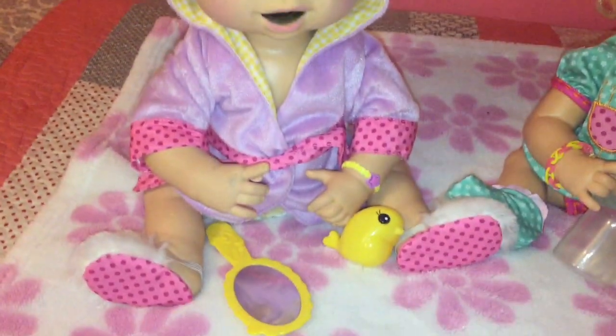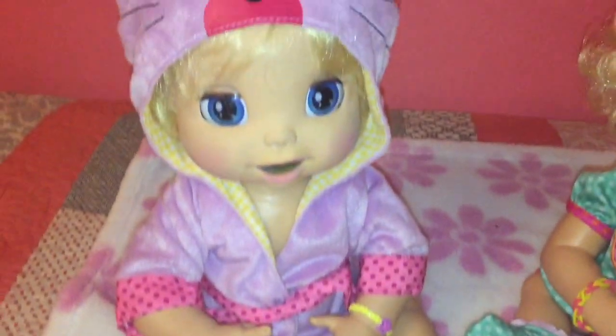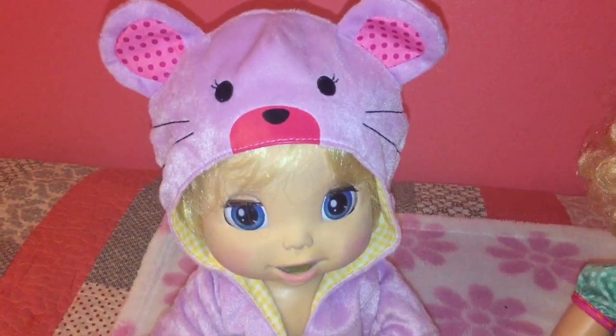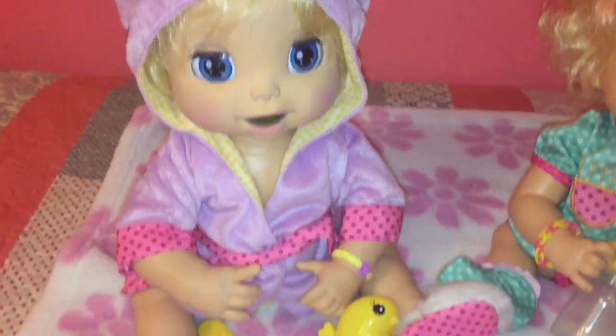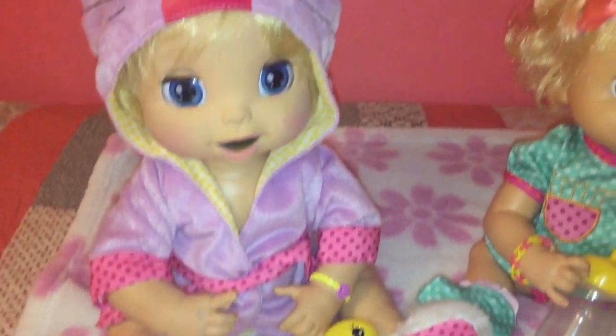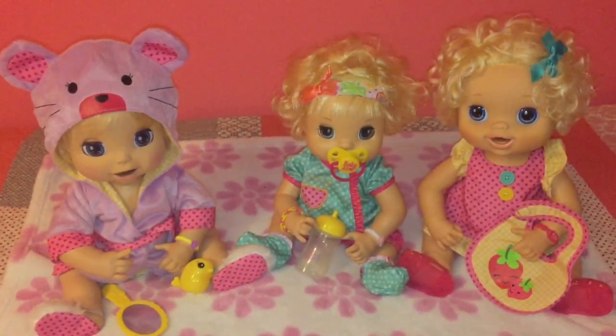There's Madison in her cute little PJs with her mirror and a little bird and the — we call it a mouse, but it's supposed to be a bear cap. But they look so cute and so comfy. I think if they got rid of the whiskers it would look more like a bear. Probably.